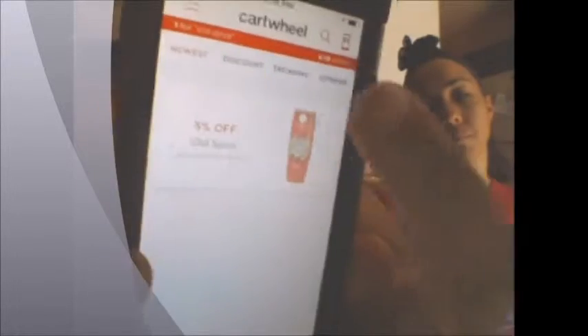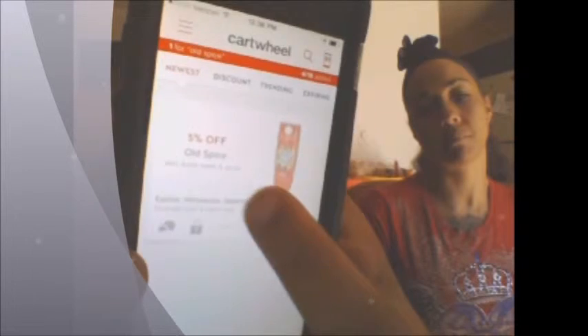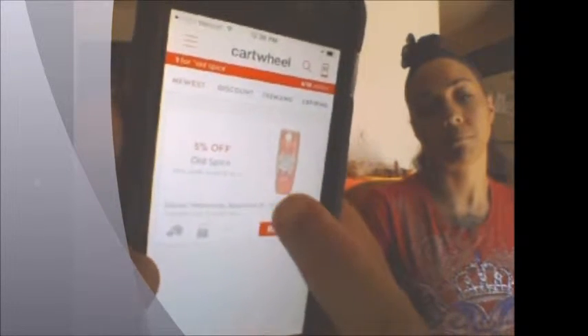There's the five percent off, and it just says deodorant, body wash, and spray — it does not have to be the one in the picture. So you do want to read it. We would tap that and it would tell us to add it.